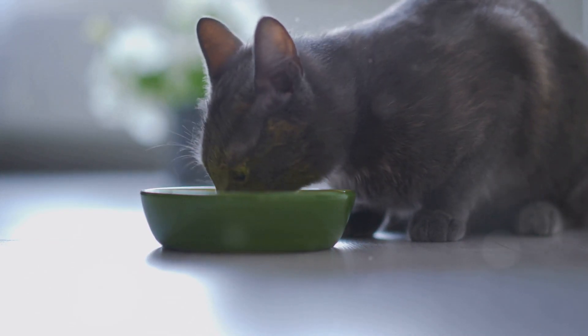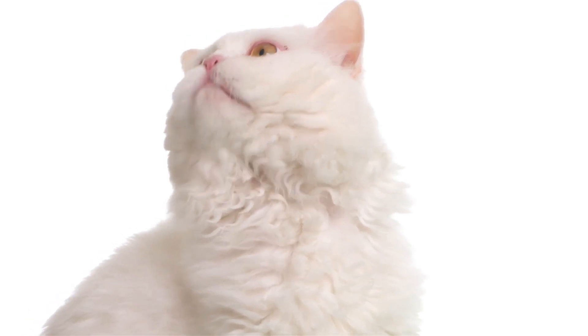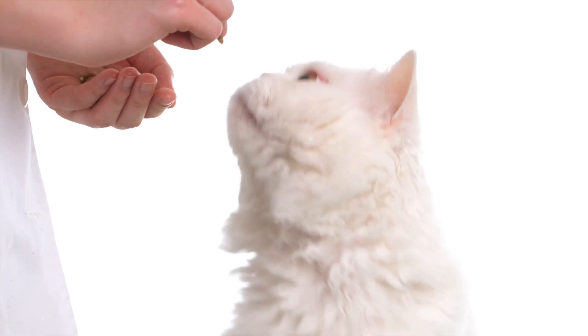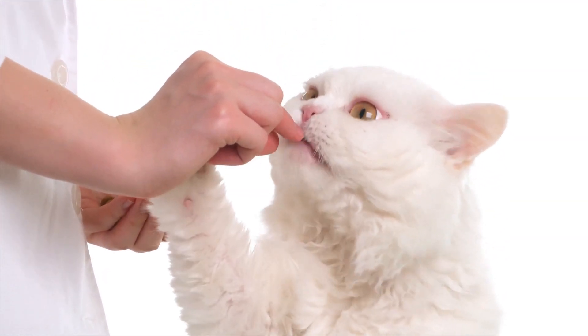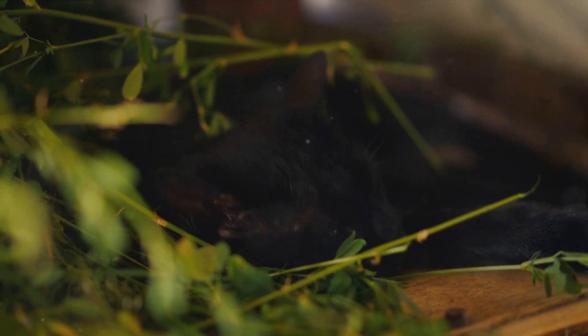Persistent vomiting is another symptom to look out for. If your cat is vomiting frequently, especially if the vomit contains foam or bile, this could be a sign of kidney disease. Cats with kidney disease may also become lethargic and exhibit weakness — they might sleep more than usual, have less energy for play, or seem generally unwell.